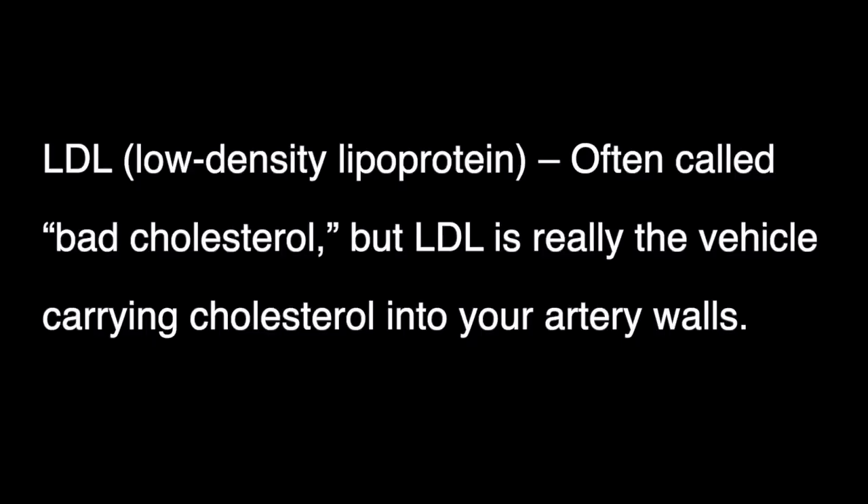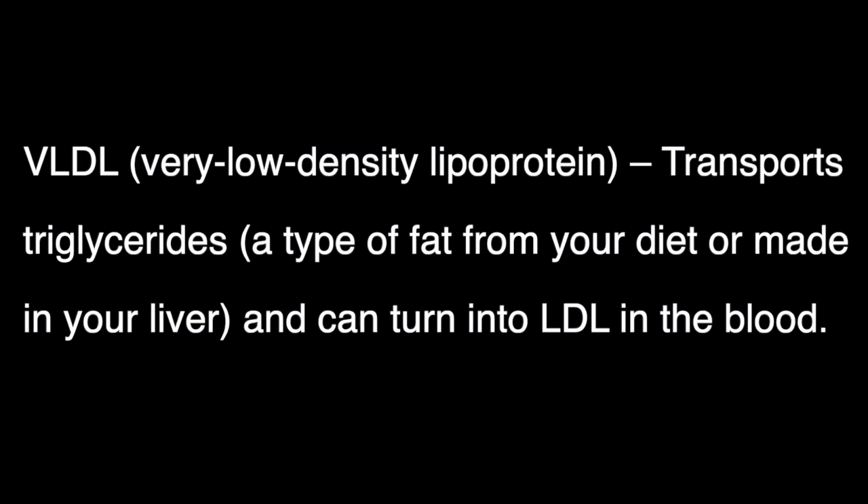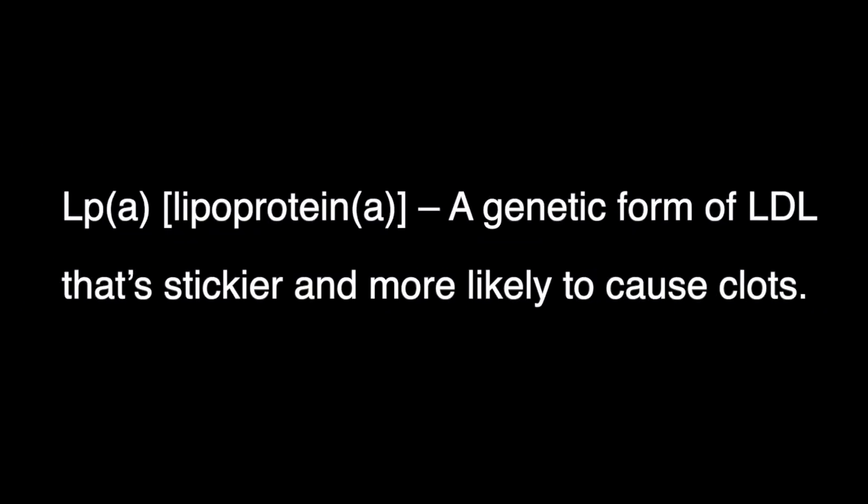There are three main ones that matter for your heart risk. First, there's LDL — low density lipoprotein, often called the bad cholesterol — the vehicle carrying cholesterol to the artery walls. Then you have VLDL, very low density lipoprotein, which transports triglycerides and can turn into LDL in your blood. Next you have LP(a), or lipoprotein A — a genetic form of LDL that's stickier and more likely to cause clots. This is a dangerous one.